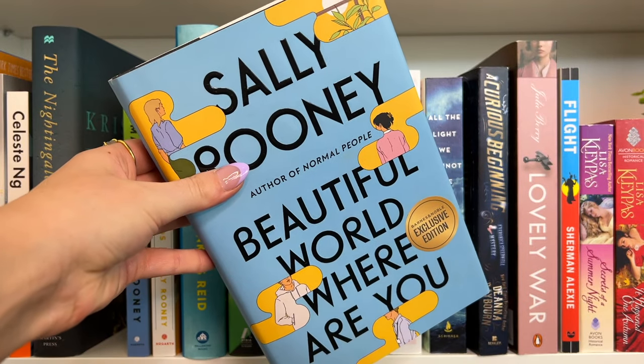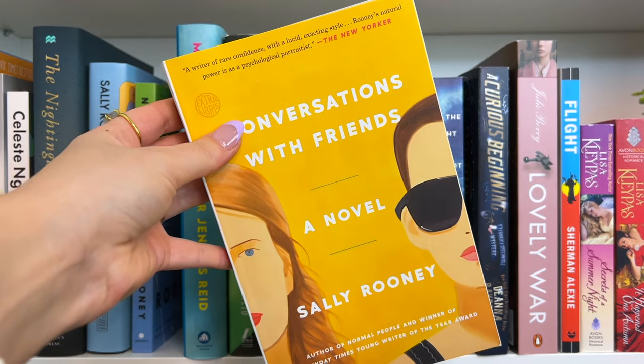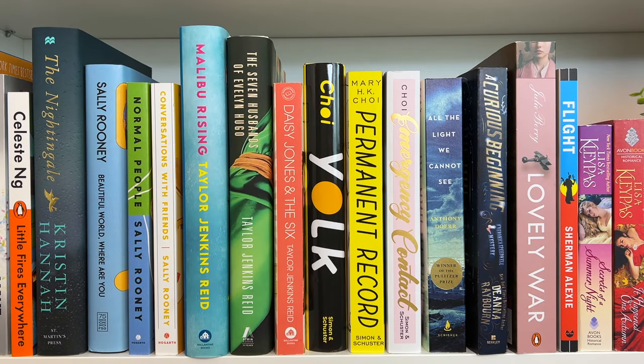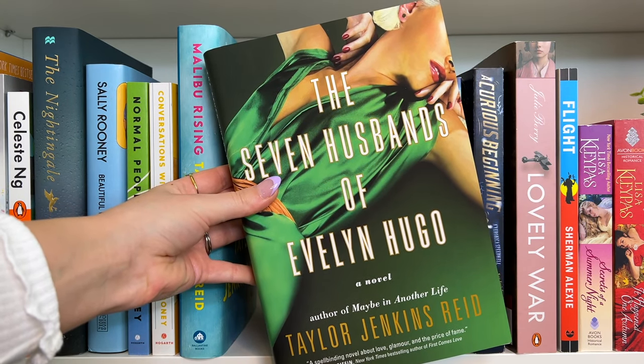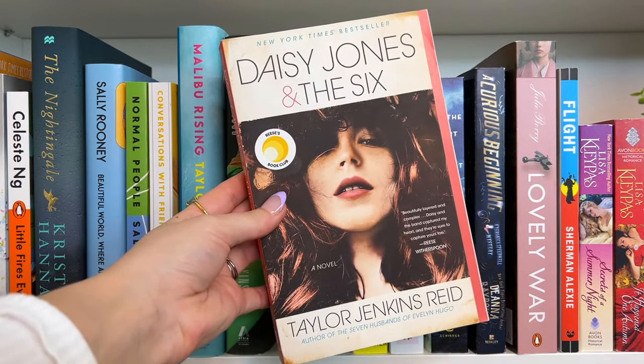We have Beautiful World, Where Are You?, Normal People — one of my favorite books of all time, absolutely amazing, super important book to me — and Conversations with Friends, another Sally Rooney hit. For Taylor Jenkins Reid, we have Malibu Rising. I liked it but I think it's definitely her weakest novel. Malibu Rising just cannot hold a candle to The Seven Husbands of Evelyn Hugo and Daisy Jones and the Six — I love both of those books so much. I also really recommend listening to the Daisy Jones audiobook.